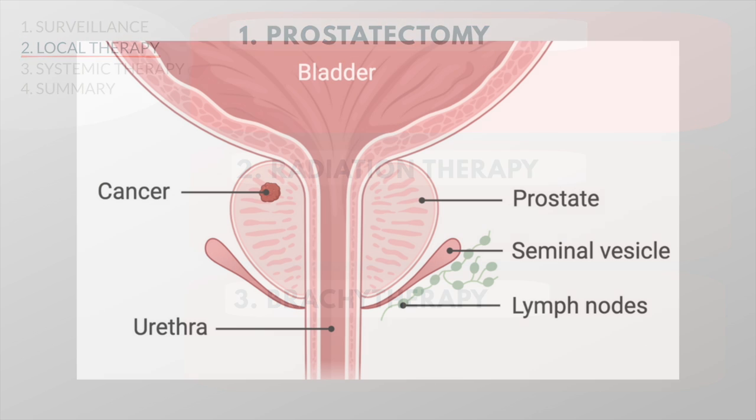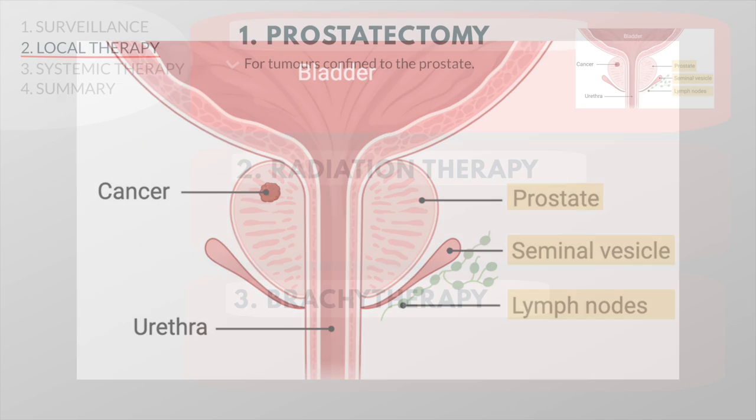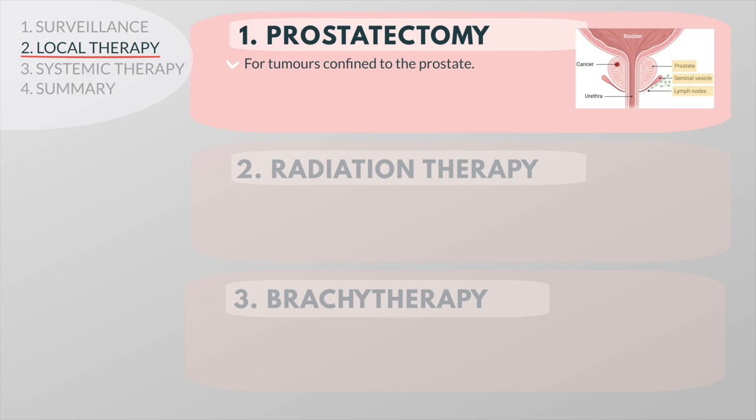Radical prostatectomy is an operation in which the surgeon removes the entire prostate gland with the seminal vesicles and the regional lymph nodes. This is useful for tumors that are confined to the prostate and is usually not done if staging shows that the cancer has already spread.